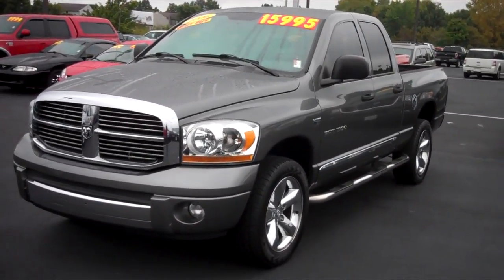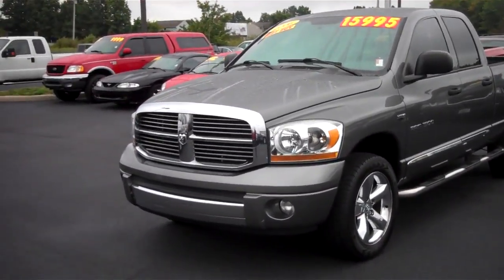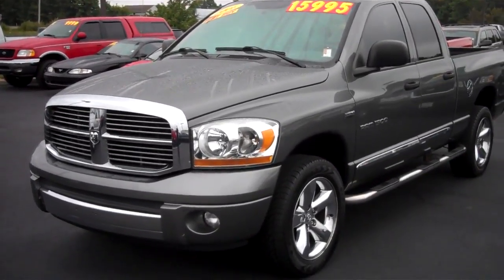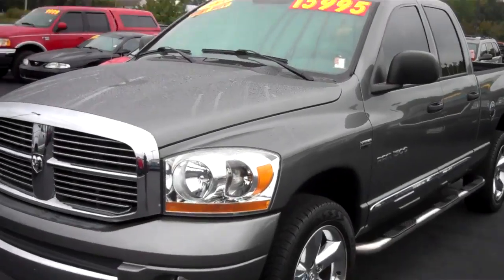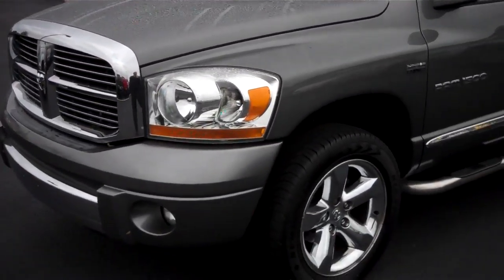My name is Chris Elder. I'm going to do the video walk around on this 2006 Dodge Ram. This is a 2006 Dodge Ram — it is the quad cab. This vehicle has 111,000 miles on it and it's very loaded up.